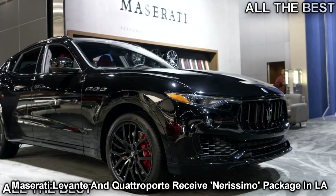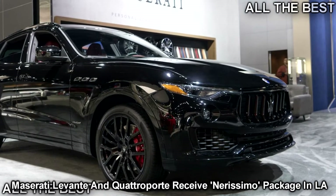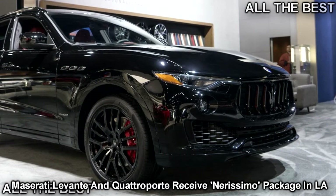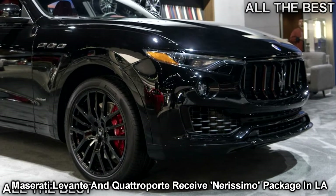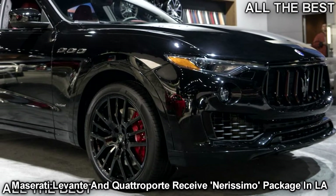Back in April, Maserati premiered the Ghibli Nerissimo in New York. Fast forward to November's LA Auto Show and the Italian marque has announced a Nerissimo package for the Levante and Quattroporte as well.